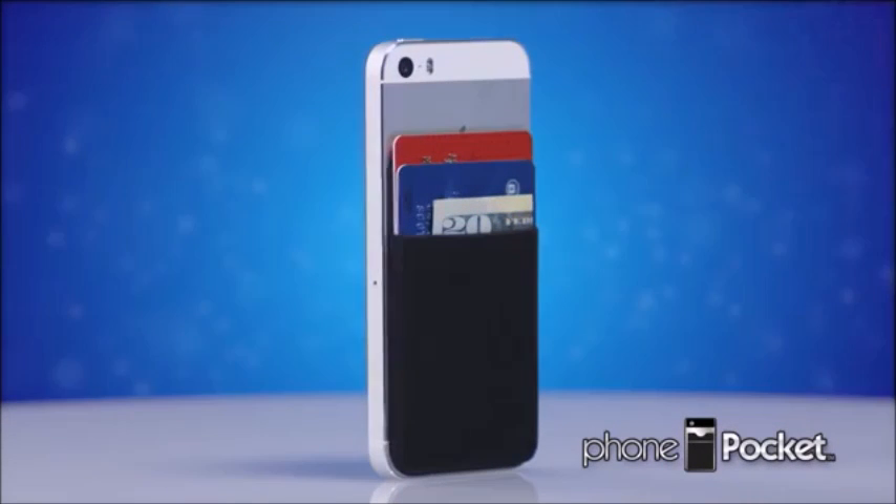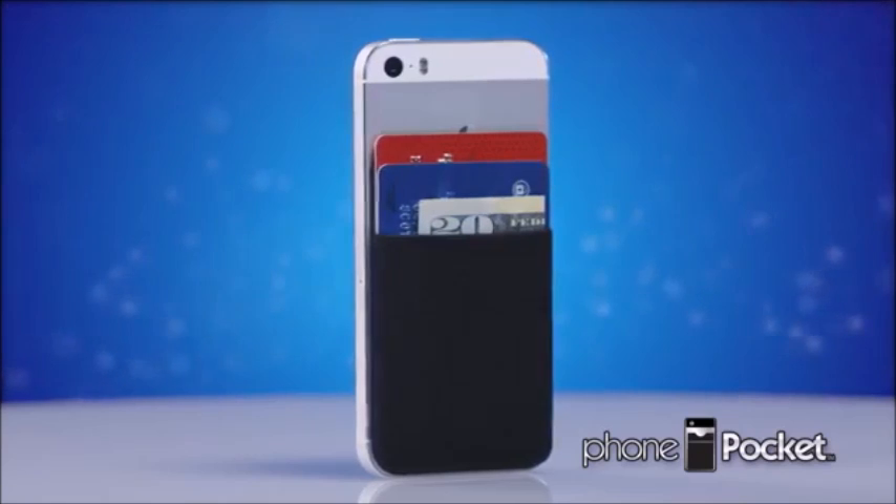Introducing Phone Pocket, the ultra-slim, ultra-secure stick-on wallet that holds your cards, cash, and more, all while fitting comfortably in your pocket.